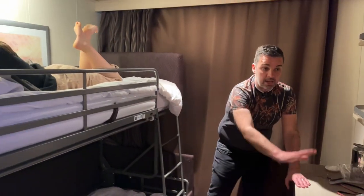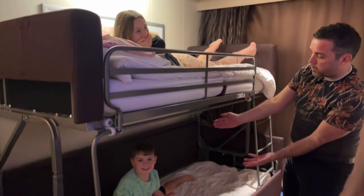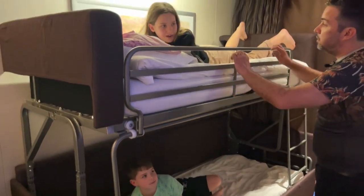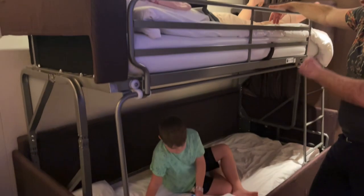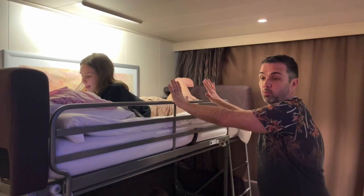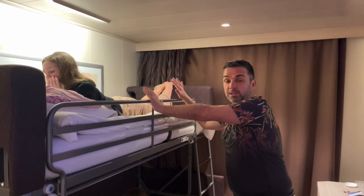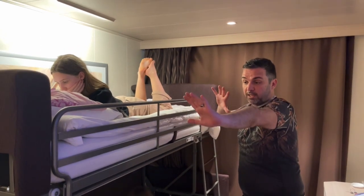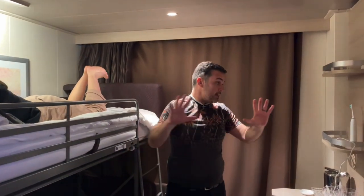That's a pretty standard desk area. And here we have the bunk bed — it's a very deep bunk. On P&O this type of bed was put out at night and came down from the roof while the sofa was changed, but on MSC they tend to have it up the whole time. You could ask, but it stays up the whole time, which we're absolutely fine with. So that is the inside of the cabin set up for a family of four.